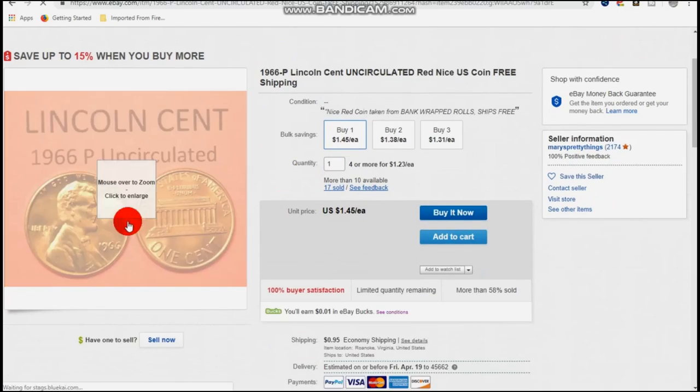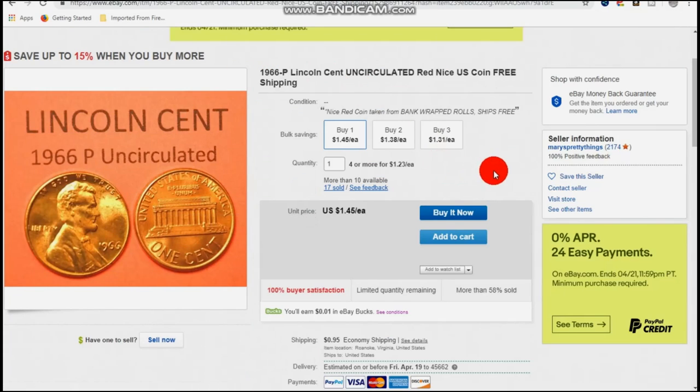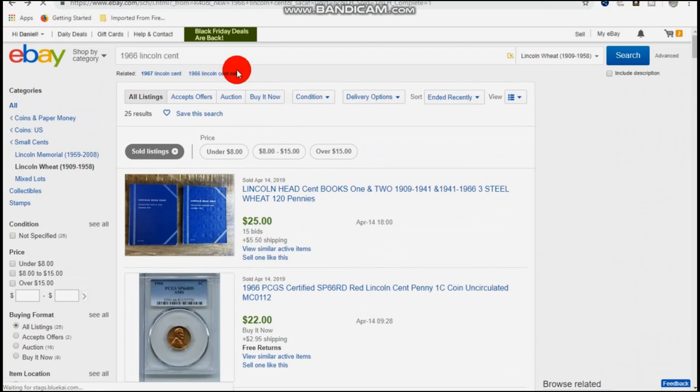This is an awful nice looking coin — a nice BU example of a 1966. But it only sold for $1.45, and shipping is $0.95. So it's not worth messing with. Put your roll together and collect them maybe — it's not even hardly worth putting a whole roll together because you can't get that much out of a whole roll. That's just someone wanting it for a hole in their collection.